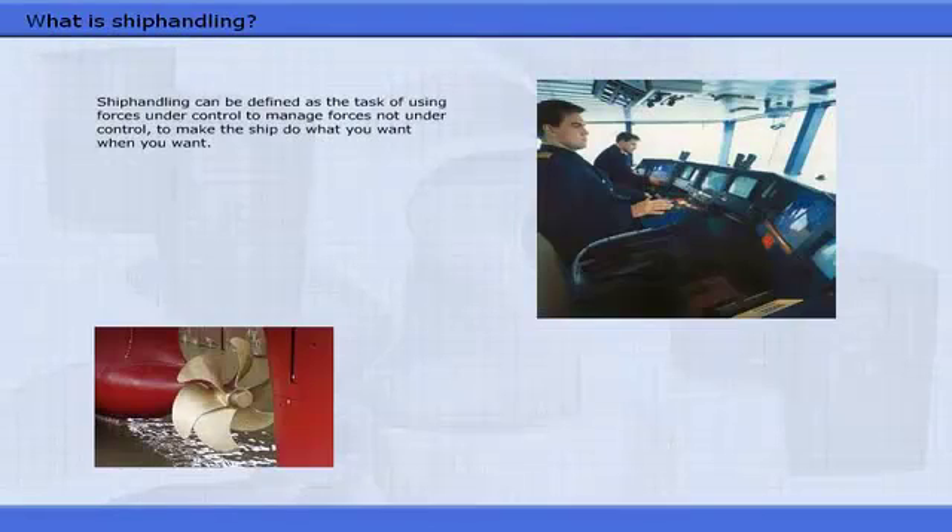Ship handling can be defined as the task of using forces under control to manage forces not under control, to make the ship do what you want, when you want.